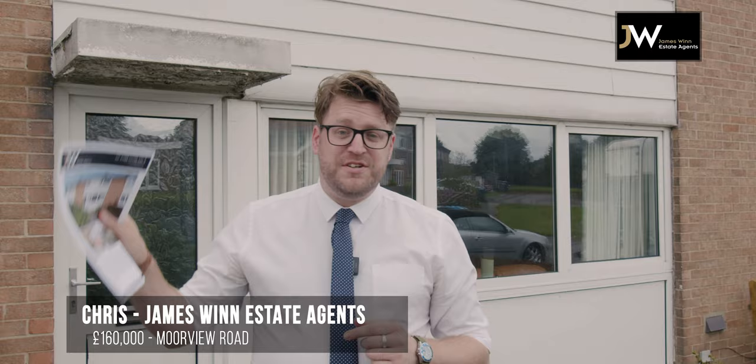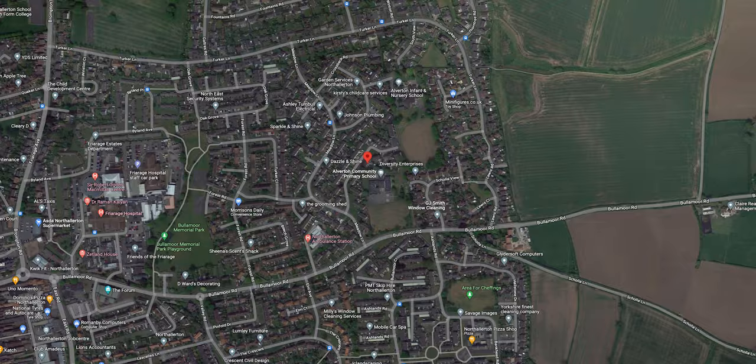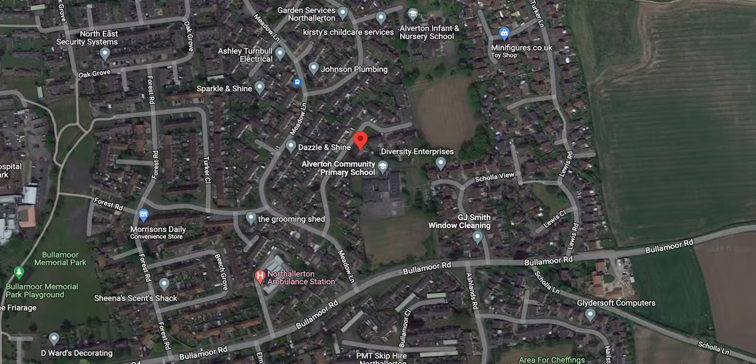Hi, it's Chris from James Whitting North Allerton. We're here on Moorview Road, just a short walk from North Allerton Town Centre and the High Street. Really, really great location actually — we're smack bang between two well-regarded local schools as well.